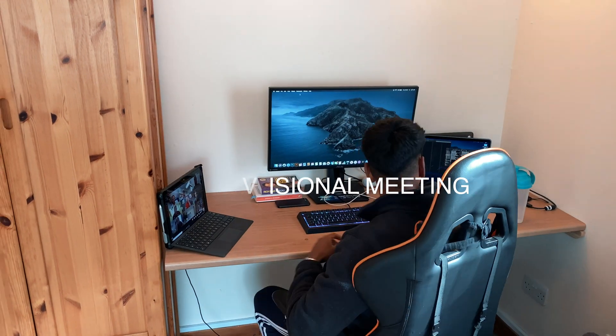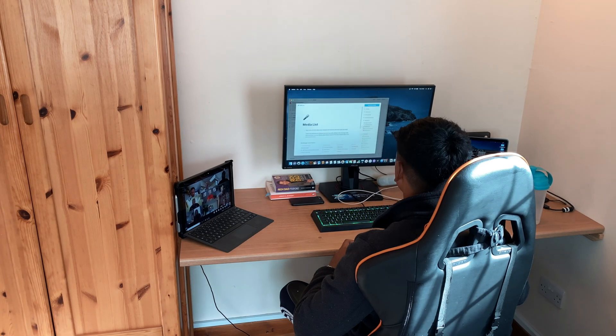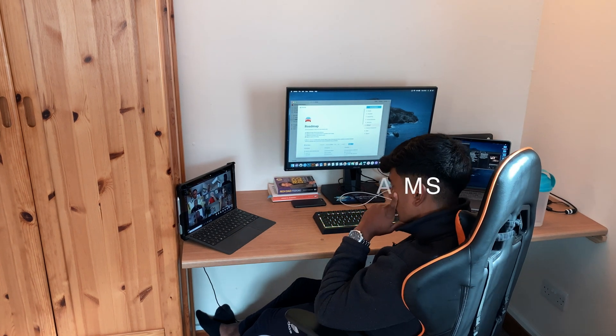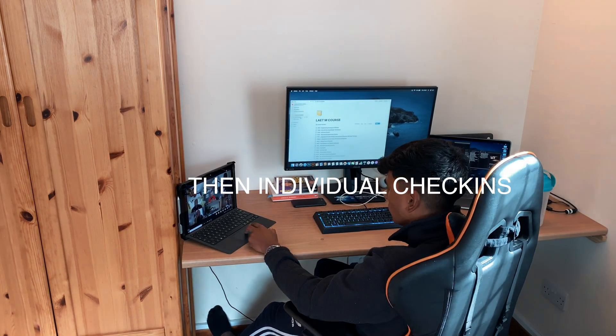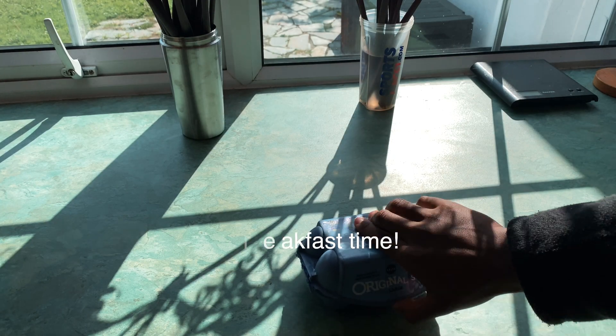Then it's some divisional meetings, discussing returning back to base, as well as the recent exams that we've all sat, how we've all done, and whether anyone needs any resets — which no one did, luckily. Then we have some individual check-ins to make sure everyone's alright, and then it's time for breakfast. I break my fast with some eggs and bagels.